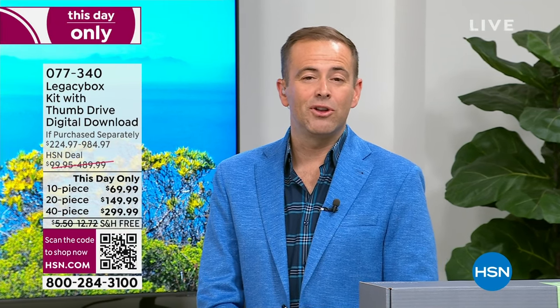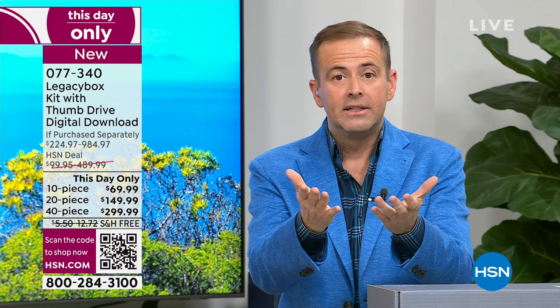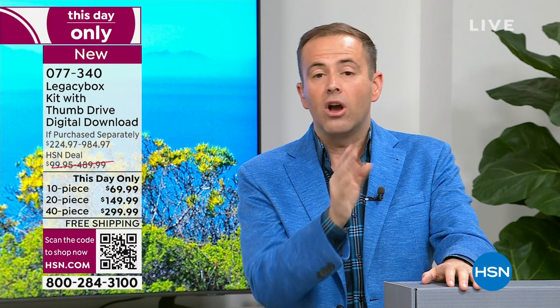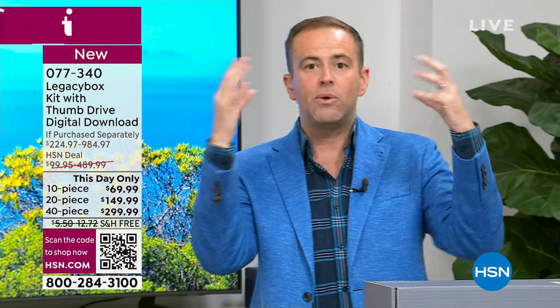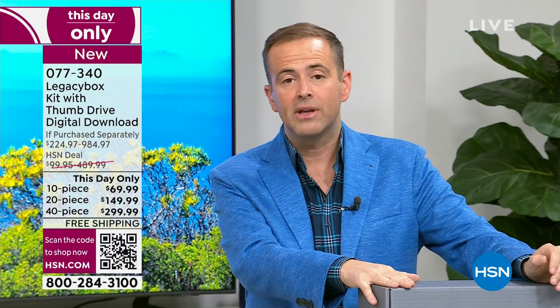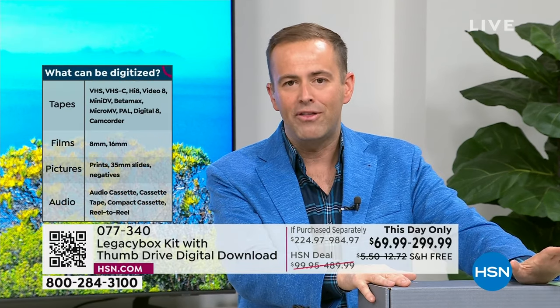There is no 'never' — we have to do it. What if something gets lost in a move? What if, God forbid, there's a flood or a fire? The reason why today is the best day of 2023 is because you are watching the lowest price ever seen on HSN. If you go to Legacy Box's website, this is up to 70% off their pricing — but it's only for today.